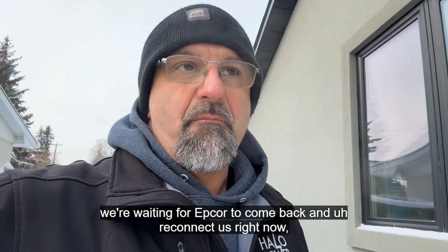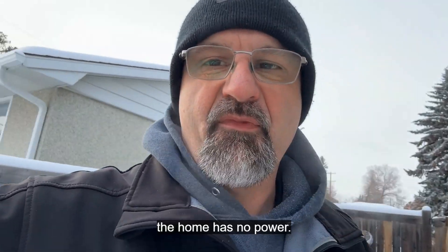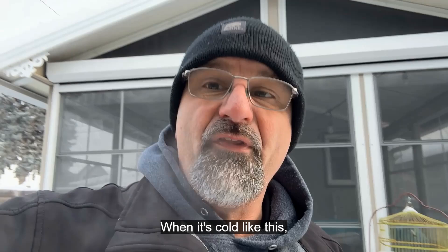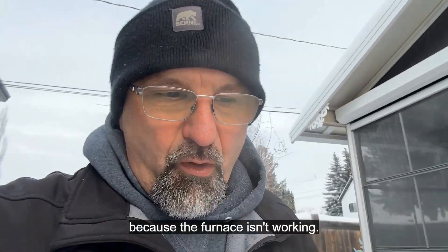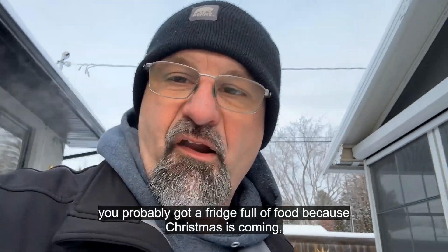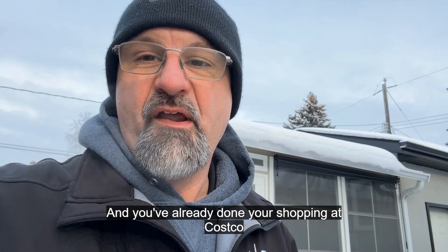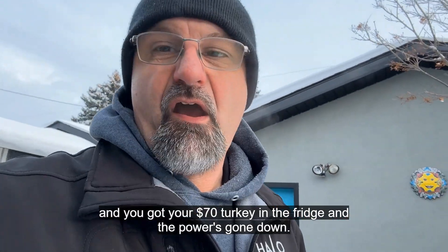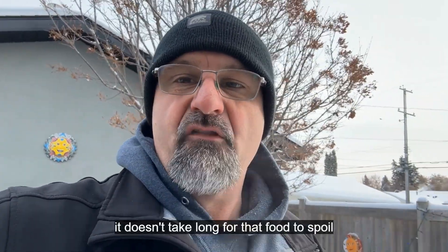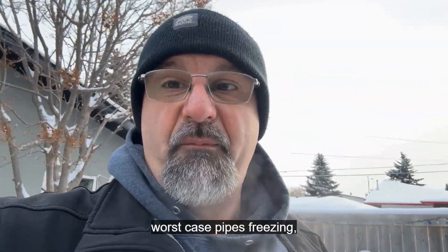We're waiting for EPCOR to come back and reconnect us, and at this exact moment the home has no power. When it's cold like this, it's not going to take long for your house to cool down because the furnace isn't working. You've probably got a fridge full of food because Christmas is coming — you've already done your shopping at Costco, got your $70 turkey in the fridge. Without a backup system, it doesn't take long for that food to spoil, the house to get cold, and worst case, pipes freezing.